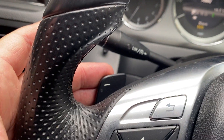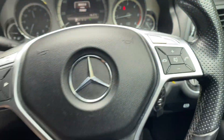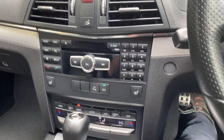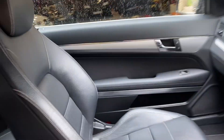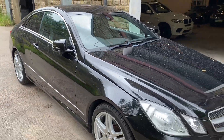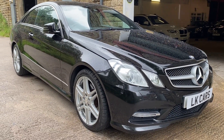It's also got your Tiptronic gear shifts. Also got your cruise control and speed limiter. So if you've got any questions you'd like to ask about this vehicle, please don't hesitate to contact us on 07958 390161 or visit us at www.lkcars.co.uk. Thank you.